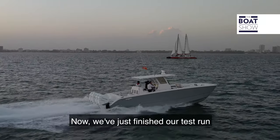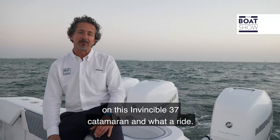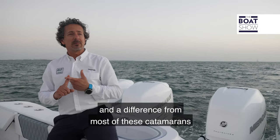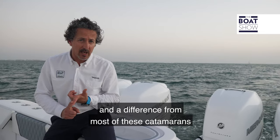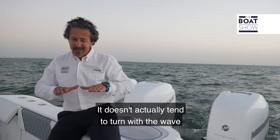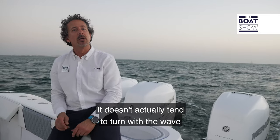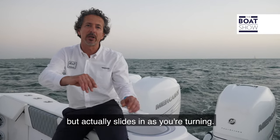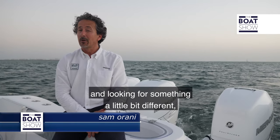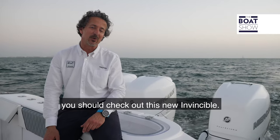We've just finished our test run on this Invincible 37 catamaran — what a ride. Great sea-keeping ability. A key difference from most catamarans is the way the hull is made; it doesn't tend to turn with the wave but actually slides in as you're turning. It's a great fishing boat, so if you're in the market looking for something a little different, you should check out this new Invincible.